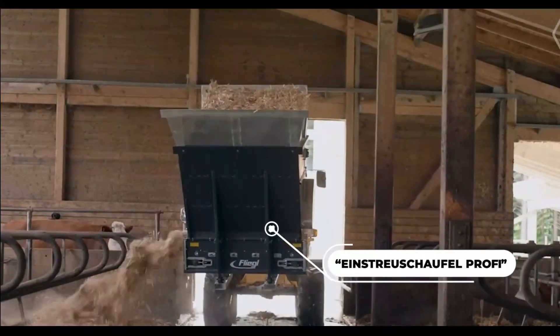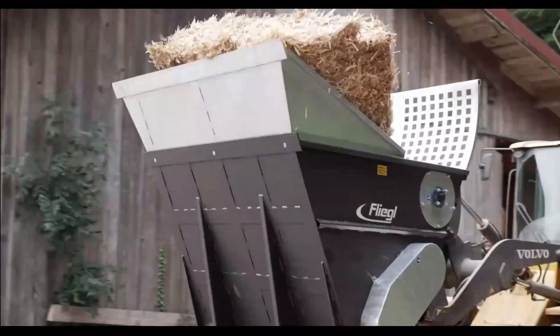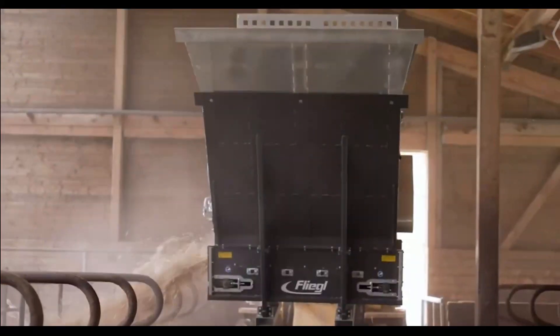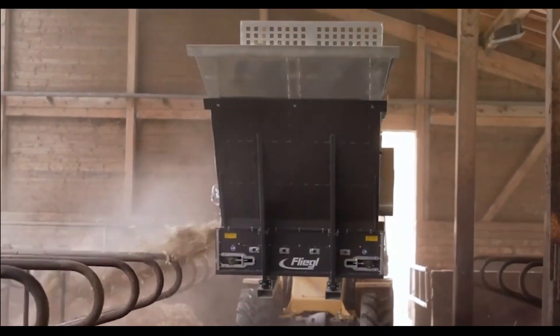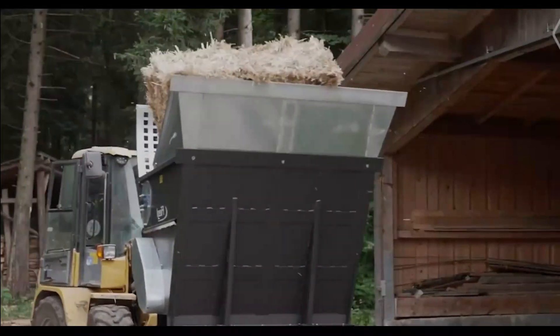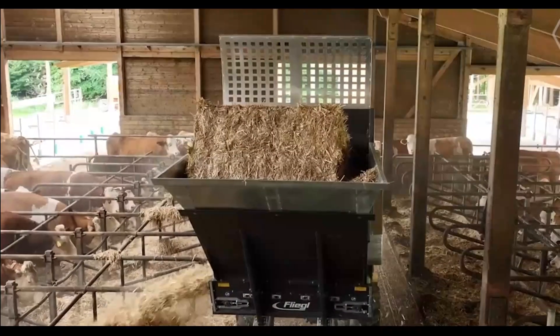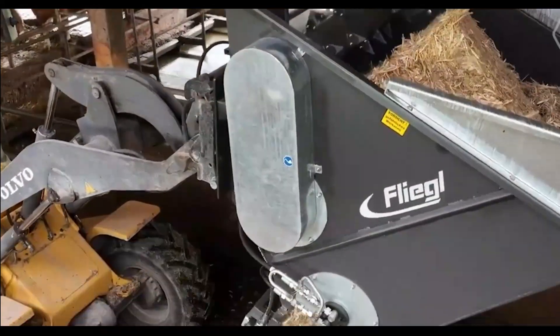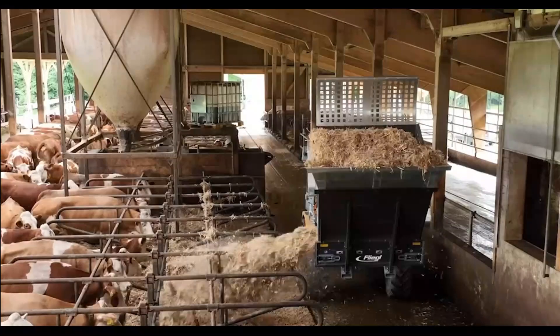Introducing the Einbach Sila Profile, the feeding champion. This bucket is an expert at multitasking — it effortlessly manages square and round bales, as well as loose fodder. With its sophisticated knife rollers and conveyor belt, the Sila Profile has you covered for uneven distribution. No more battling with it.